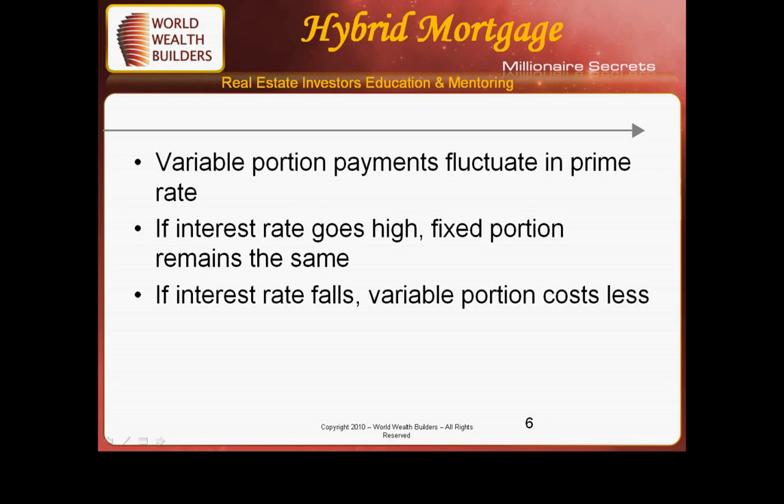The variable portion payment will fluctuate depending upon the prime rate — the prime rate goes up and down. If the interest rate goes too high, the fixed portion will remain the same. If the interest rate falls, the variable portion will cost you less.